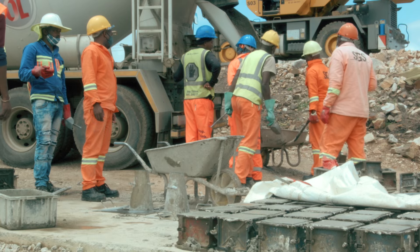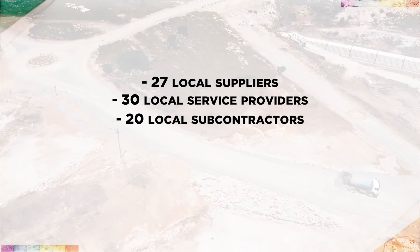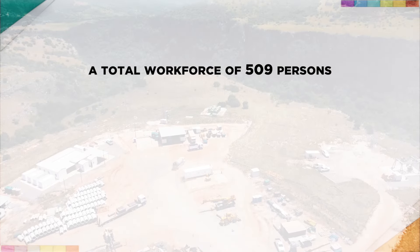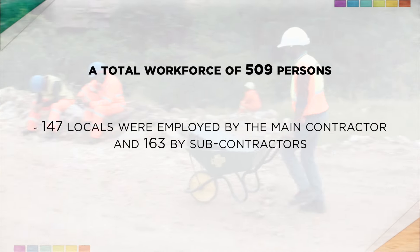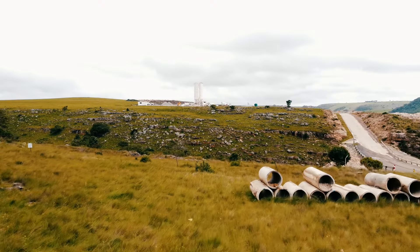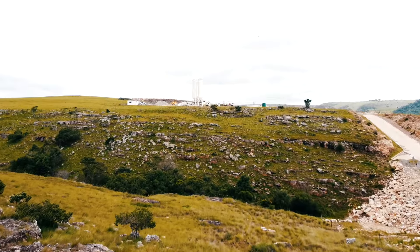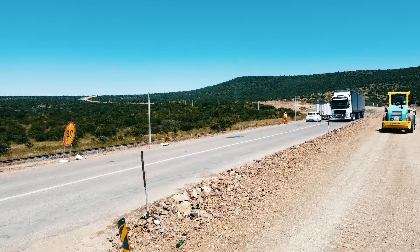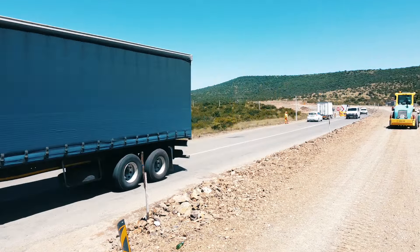As per Contract Participation Goals (CPG) at end of May 2021: 27 local suppliers, 30 local service providers, 20 local subcontractors, and 31 local persons were employed out of a total workforce of 509 persons on site — 147 locals by the main contractor and 163 by subcontractors. Furthermore, 22 SMMEs were trained on the tendering process, and CEDAR SMME support was completed on site. A manufacturing development program with SABS saw 6 SMMEs commence, though delayed by Level 3 lockdown. A biodiversity offset agreement was established with the Eastern Cape Parks and Tourism Board, ensuring the Pondoland biome is preserved through declaration, rehabilitation, and protection of some 15,000 hectares of new conservation areas.